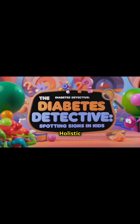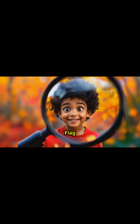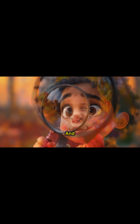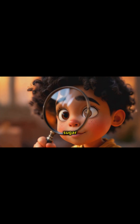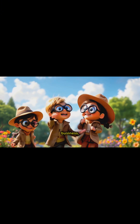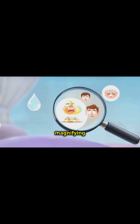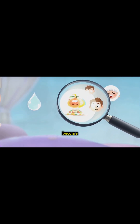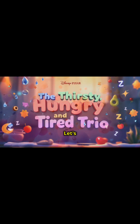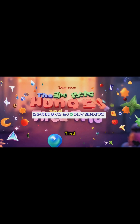Welcome all to Dr. Shah's Holistic Health Diaries. It is time to shift the spotlight to an important topic: early warning signs of diabetes in children. Let me tell you, it's not just about sugar rushes and candy crashes — type 1 diabetes in children is serious business, and catching it early can make a world of difference. Grab your magnifying glasses, folks — we're about to become diabetes detectives. Let's kick things off with what I like to call the thirsty, hungry, and tired trio.